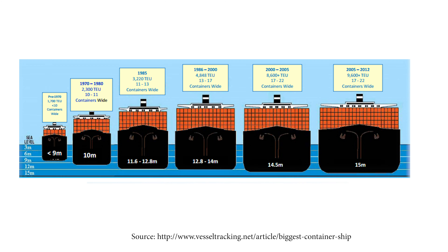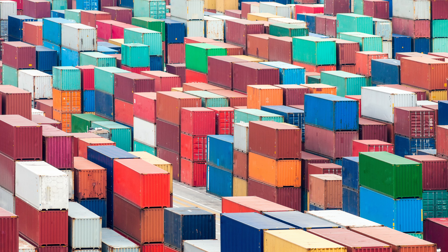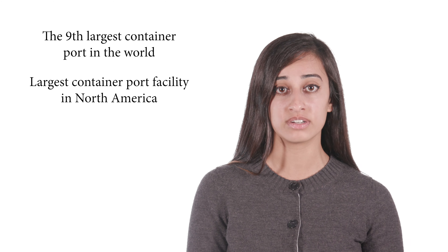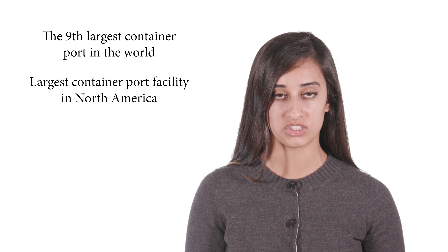What does it mean to have these two major ports in your backyard? As ships get bigger, ports must also be deeper. Luckily for us, the ports of LA and Long Beach are deep water ports and they can accommodate these larger vessels. Together, the ports of LA and Long Beach handle over 16 million TEUs. Combined, they rank as the ninth largest container port in the world and as the largest container port facility in North America, generating employment for nearly 3 million nationwide.